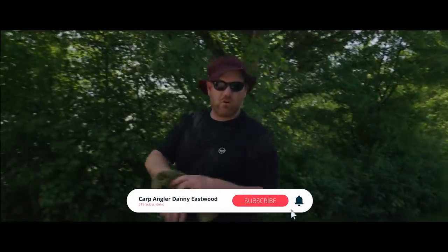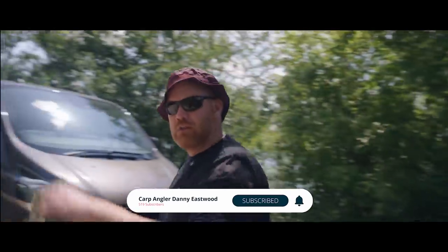Ever wanted to know why I take fishing with me to a commercial fishery in France? Let's go find out.